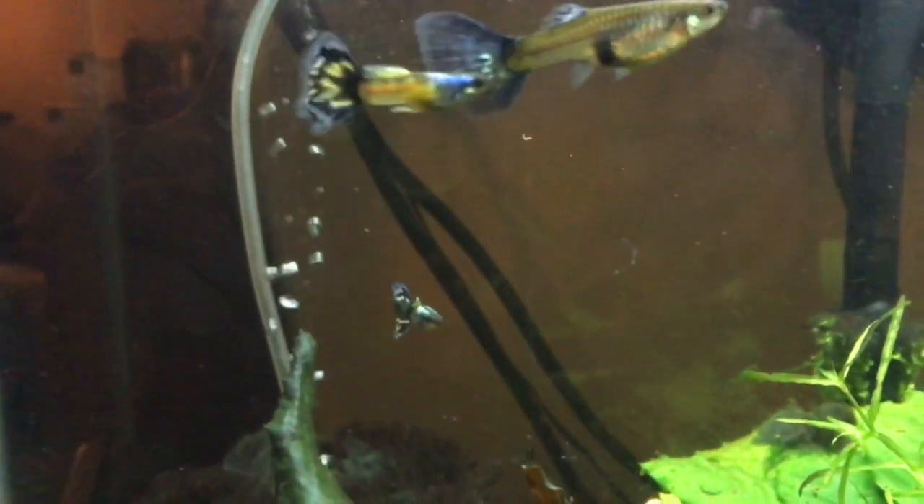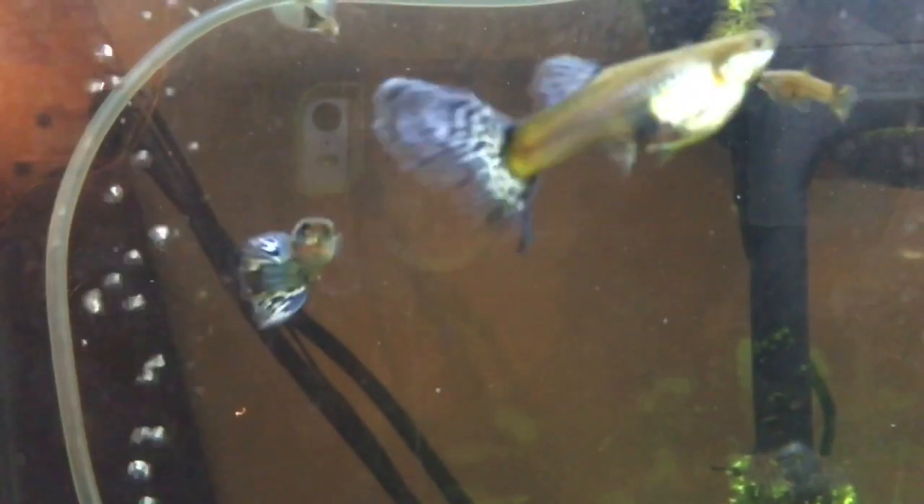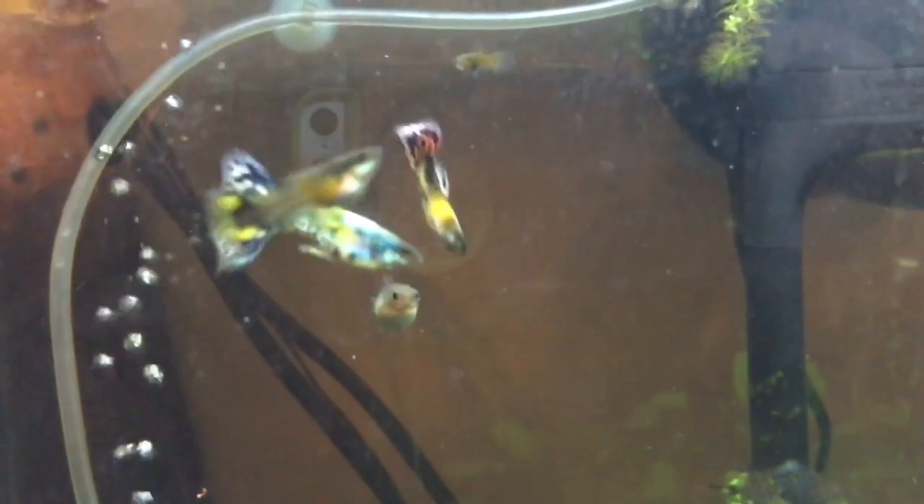I have heard and read that in order to get the long bodies, you have to have the genetics and you have to do frequent water changes and feed live foods. Well, I haven't done frequent water changes, neither have I fed live foods. I feed flake foods.